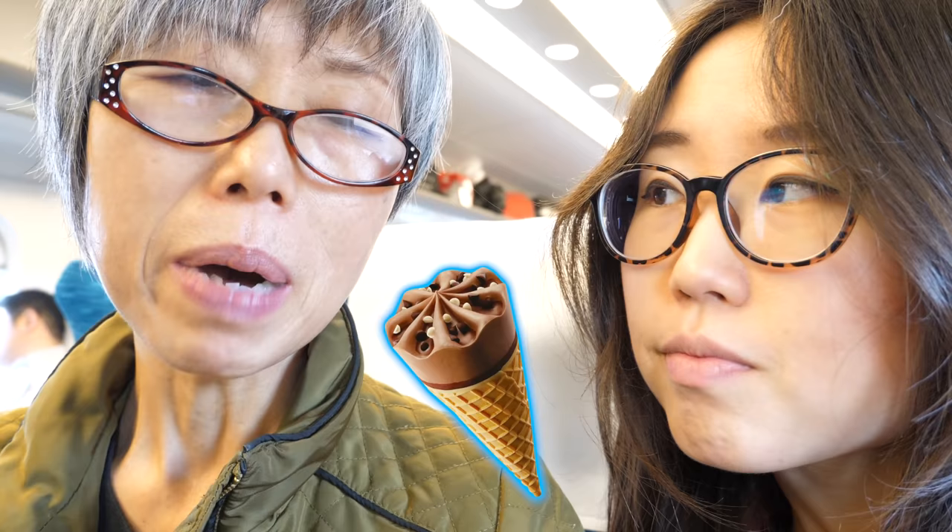They say eating ice cream is good for your cold. I don't know how that works — if your throat feels colder, wouldn't it make you want to cough more? Well, when you have a cold or flu you have a fever, so the ice cream is cold and might lower your fever. And you cannot chew well when you are sick, so this is nutrition — protein. Ice cream is nutritious!